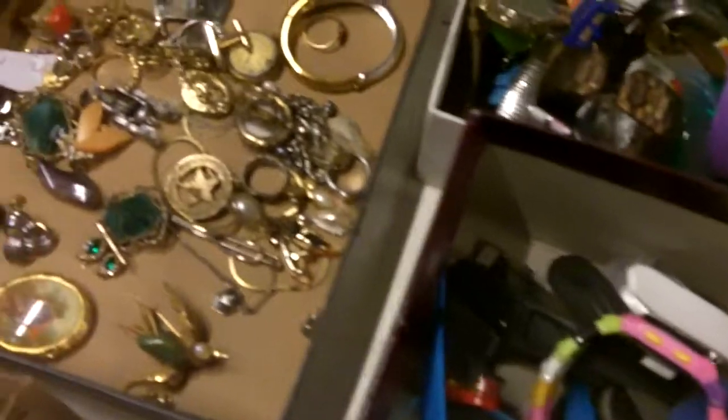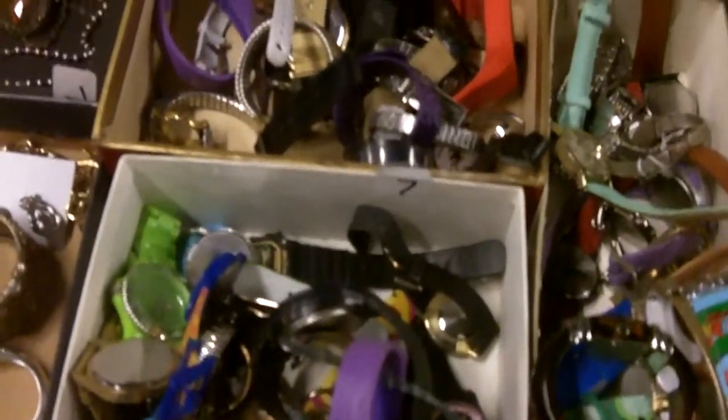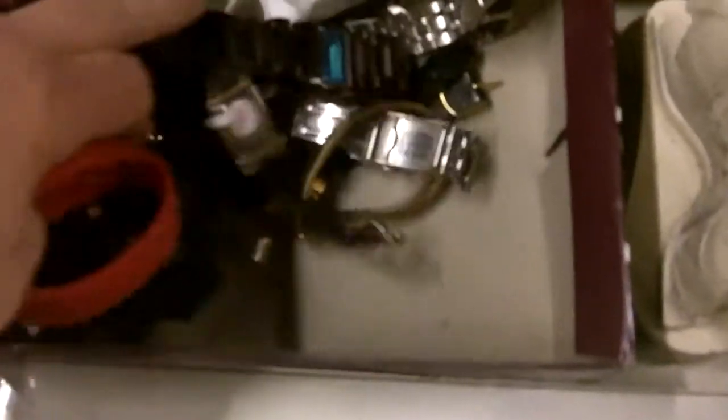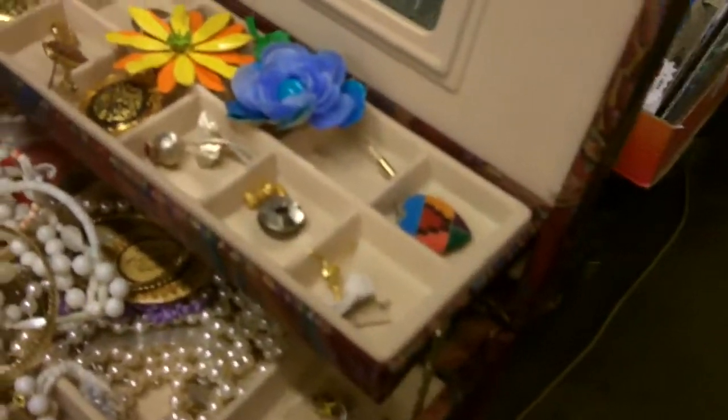Just so you guys know, this jewelry and stuff we kind of go through it. We pulled an 18 karat gold watch out. I mean we looked and looked but stuff gets missed - there's so much stuff, my god. You just have to really come in for preview, 11 to about one.